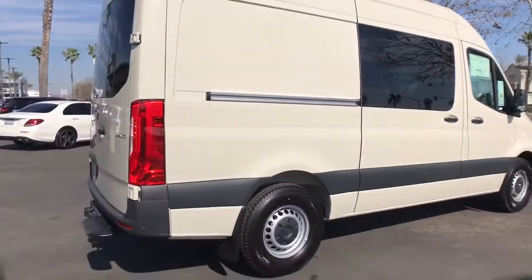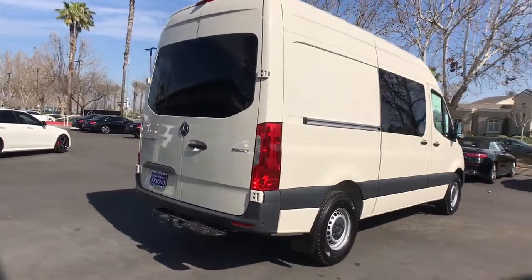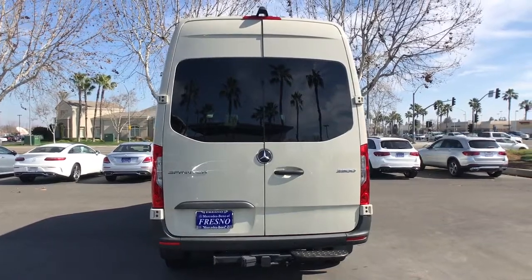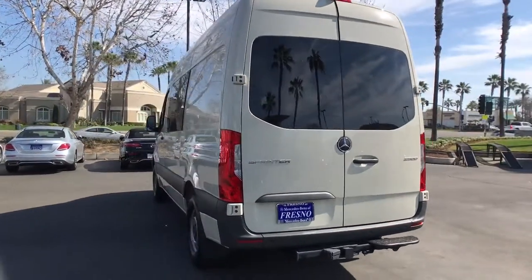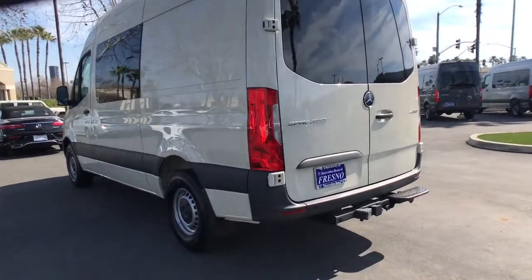The following are some of this vehicle's highlighted options: keyless entry, electronic stability control, bucket seats, power windows, four-wheel disc brakes, and power steering. Feel confident and secure in this capable, well-engineered Sprinter. Treat yourself to a road test today — our staff will give you an outstanding